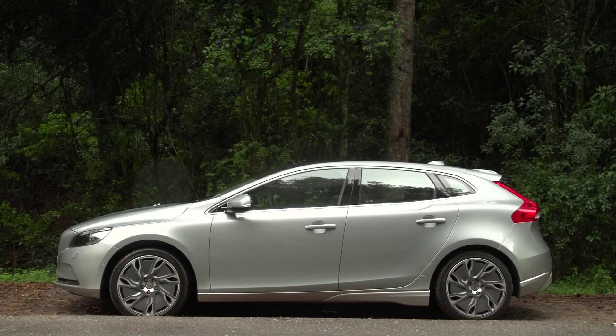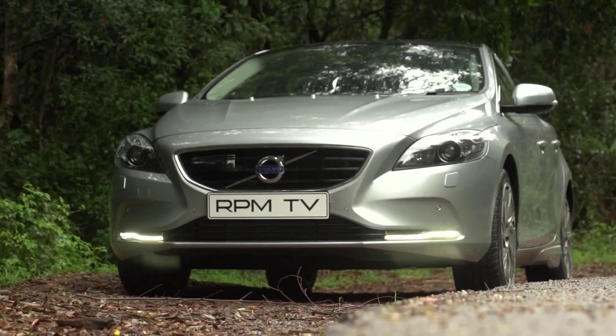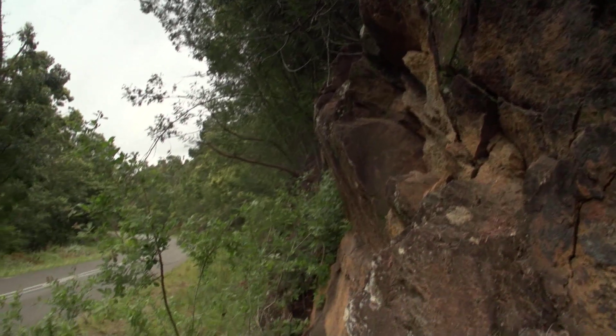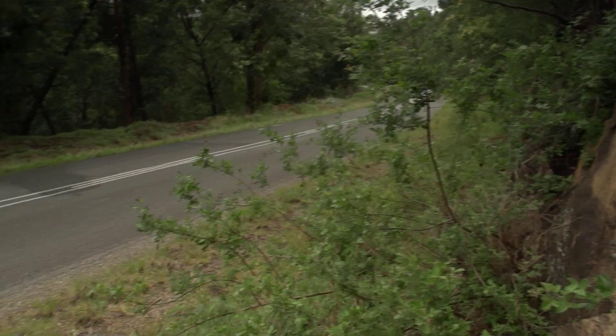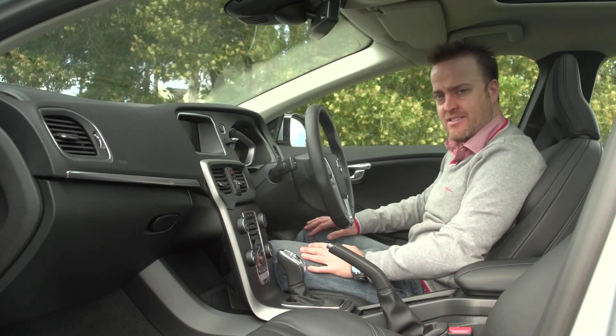On pure aesthetics alone though, the V40 certainly has its own charms and it has a lot of elements that make it stand out as unique. The interior too has a unique element, albeit a tired one. I'm really looking forward to the day that Volvo redesigns this center stack, although today is not that day.